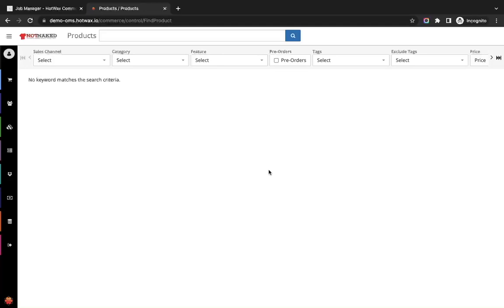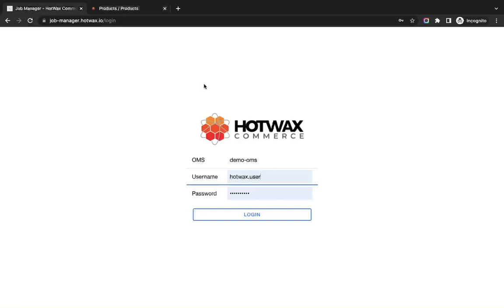Products will be imported into HotWax using our Job Manager app. This is our Job Manager app, designed by HotWax, that helps the user to manage scheduled jobs easily. Scheduled jobs help to sync the data between HotWax and Shopify.